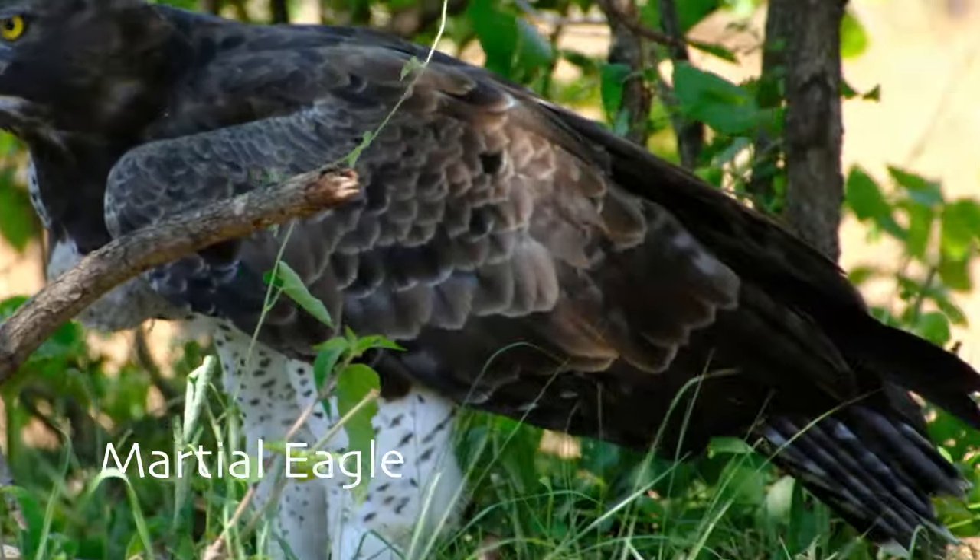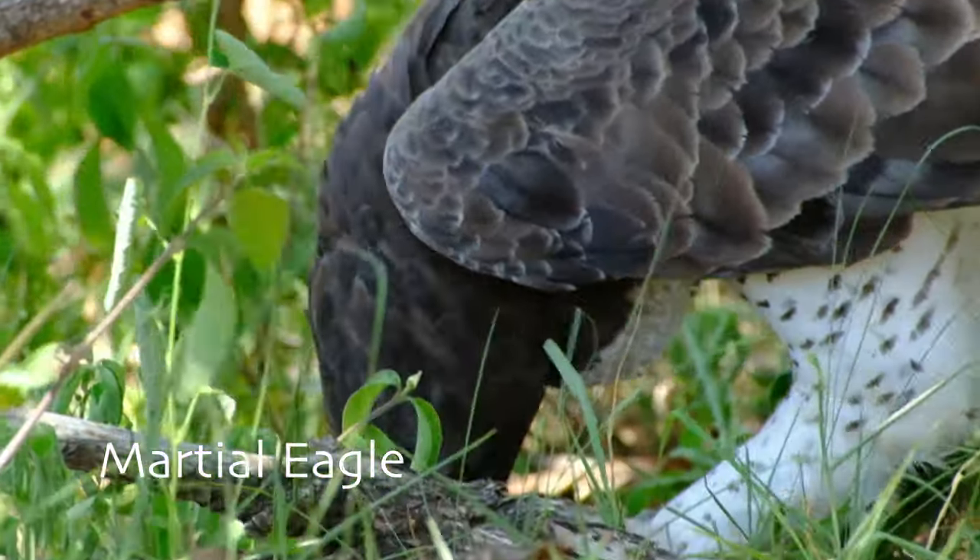One of the best sightings we had was of this Martial Eagle feasting on a monitor lizard.